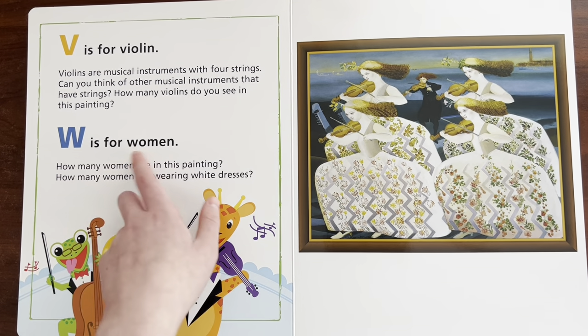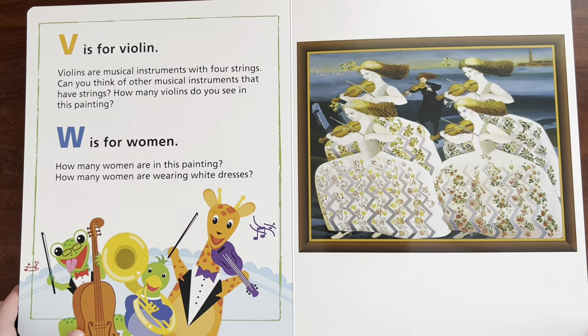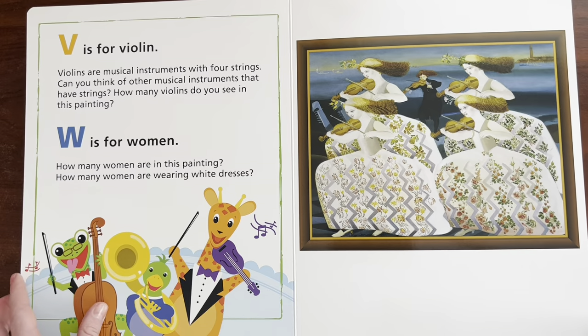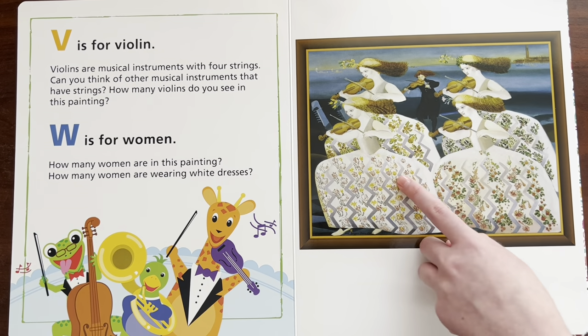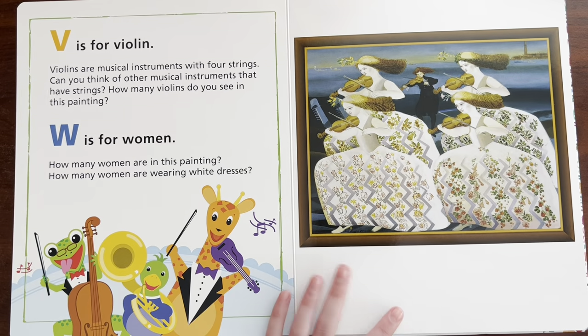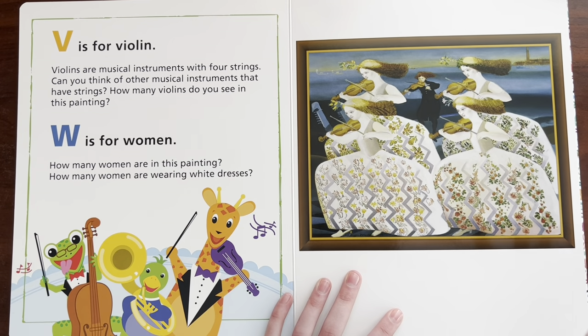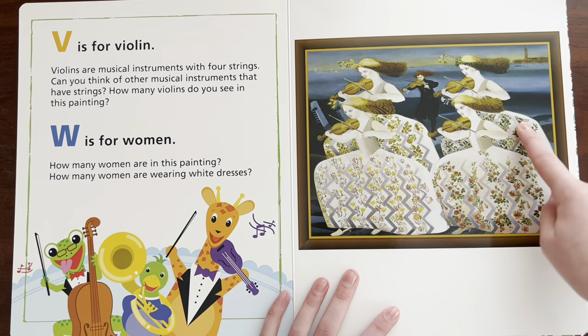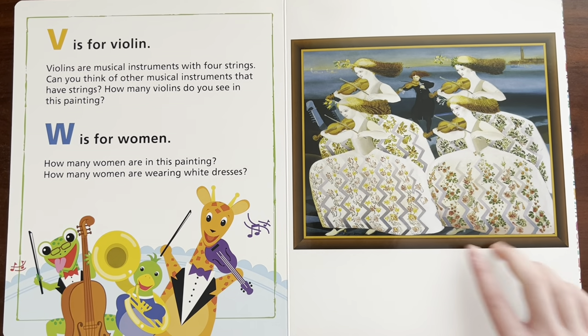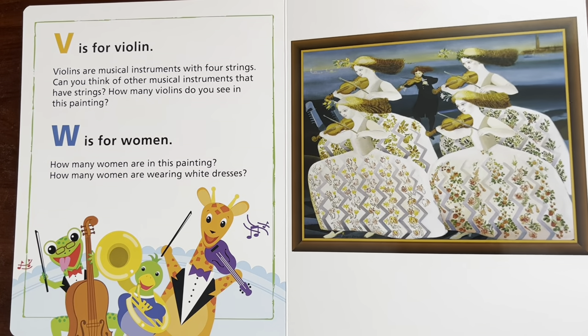W is for woman. Can you say woman? Woman. How many women are on this painting? How many women are wearing white dresses? There's five women in this picture, but there's only four women wearing a white dress. Four.